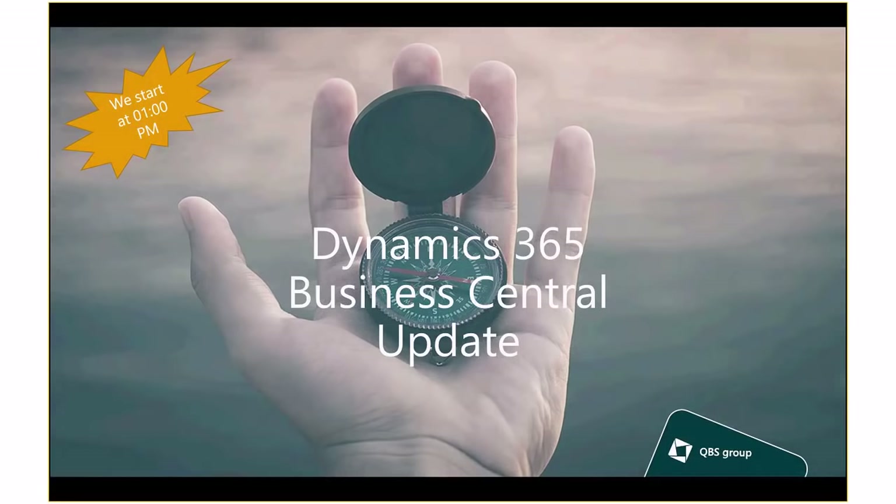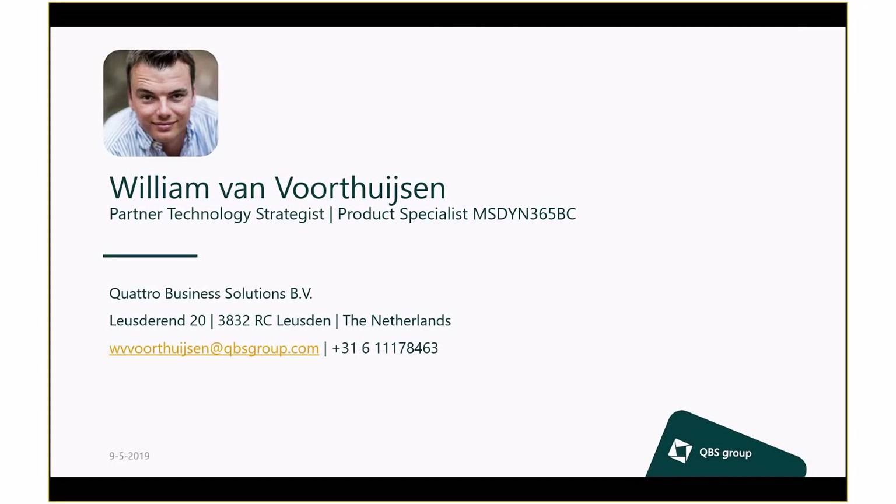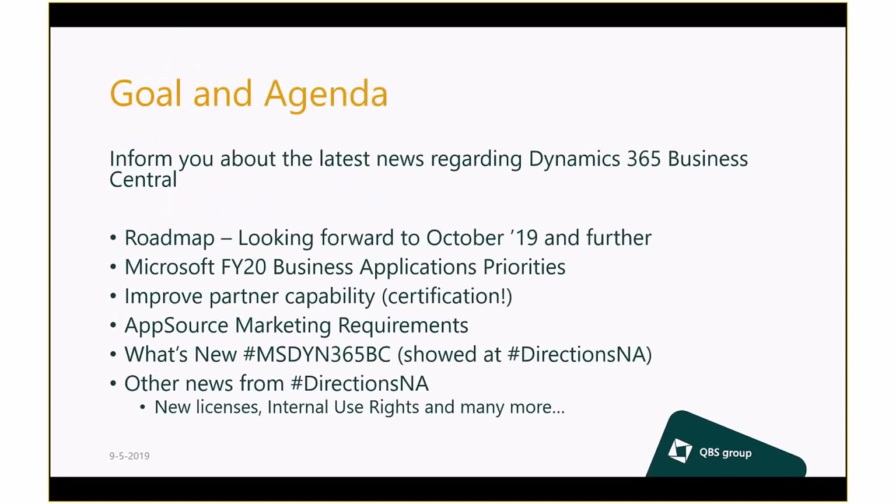Welcome this afternoon for the Dynamics 365 Business Central update. My name is William S., the Partner Technology Strategist at QBS Group and also the Product Specialist for Business Central. Like mentioned, this webinar is after Directions North America, so we will cover a lot of the news which was spread over there. The goal is to inform you about the latest news regarding Business Central.